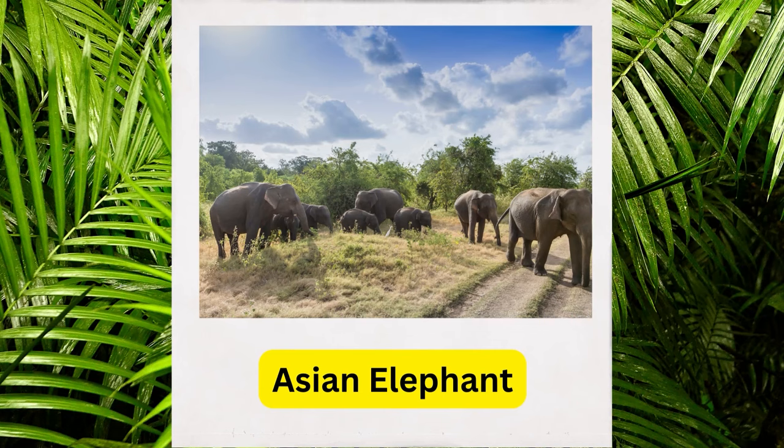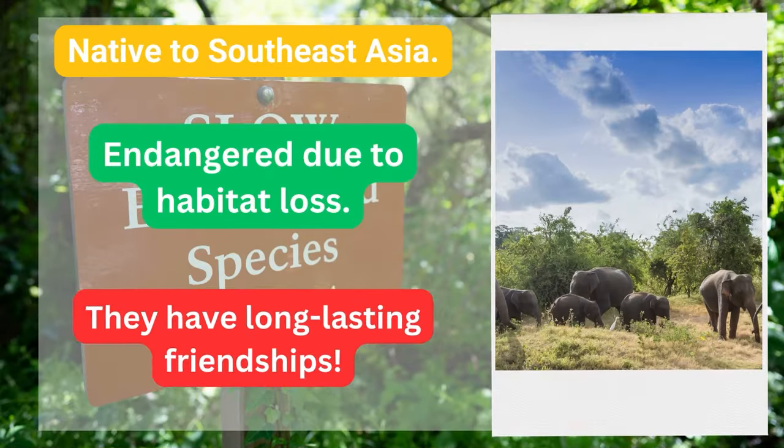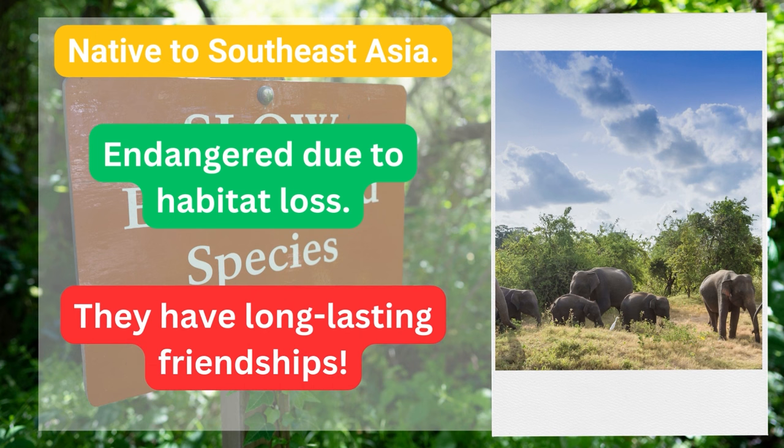Asian elephant. Native to Southeast Asia, in danger due to habitat loss. They have long-lasting friendships.